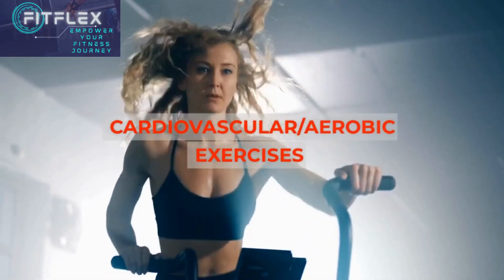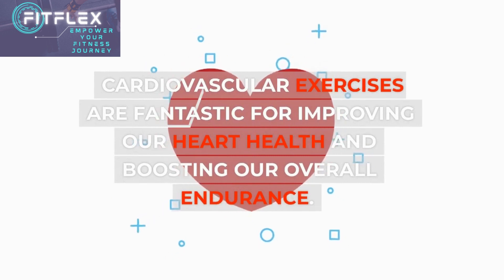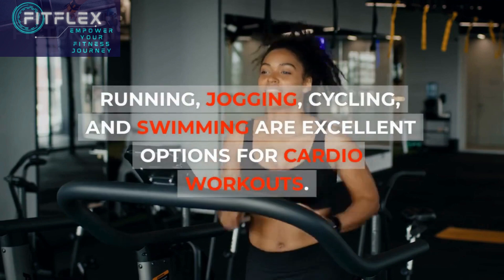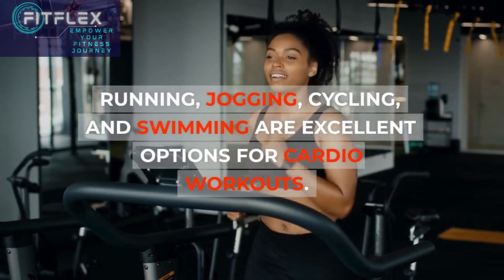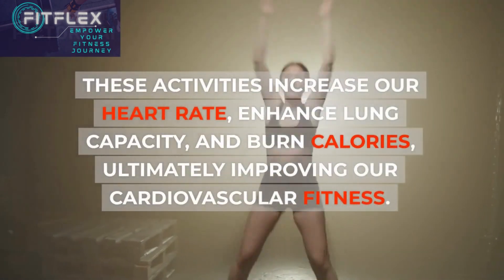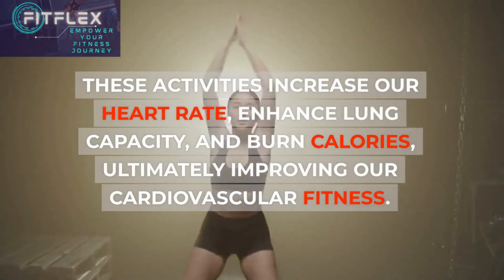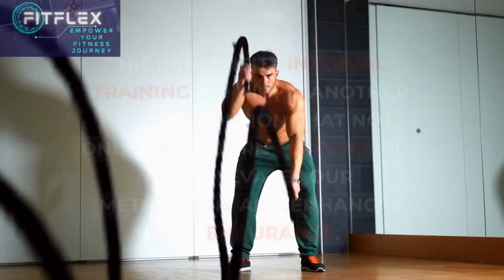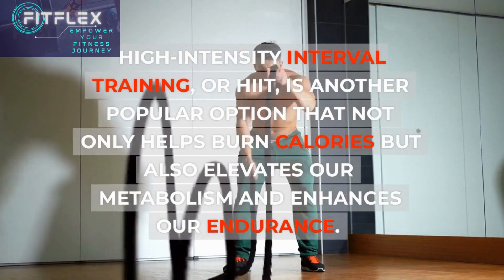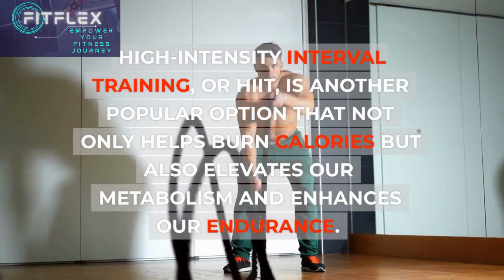Cardiovascular and Aerobic Exercises. Cardiovascular exercises are fantastic for improving our heart health and boosting our overall endurance. Running, jogging, cycling, and swimming are excellent options for cardio workouts. These activities increase our heart rate, enhance lung capacity, and burn calories, ultimately improving our cardiovascular fitness. High-intensity interval training, or HIIT, is another popular option that not only helps burn calories but also elevates our metabolism and enhances our endurance.